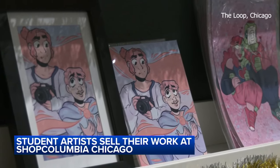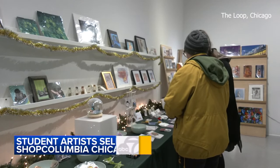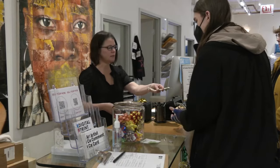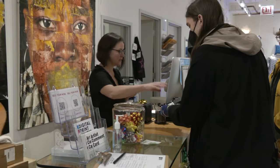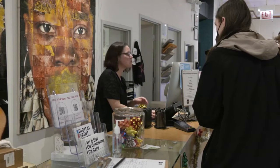Many of our artists, when they first start working with us, they've never shown their work outside of a classroom setting, and a lot of them have never sold their work. The Art Boutique is a venue where students can sell their work. We consider it a learning laboratory, so they're learning how to sell their work.